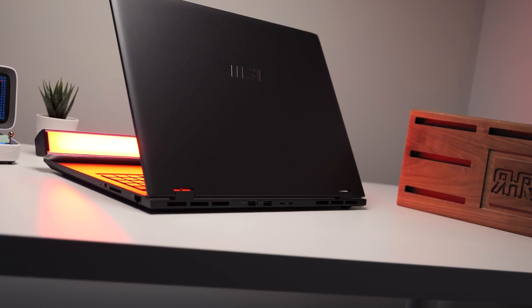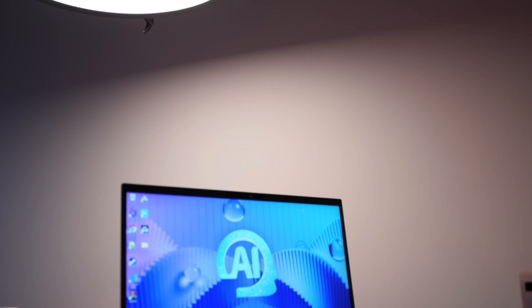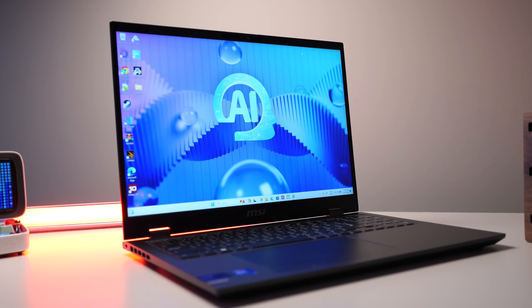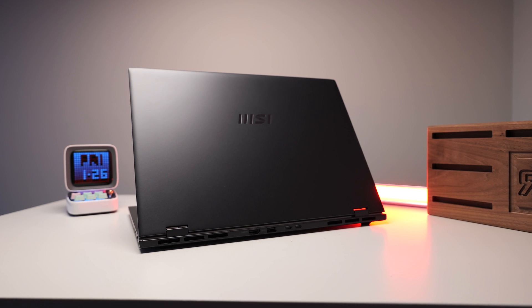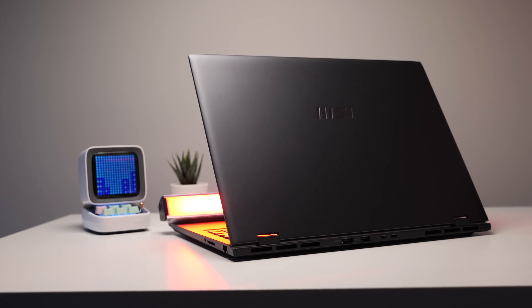Welcome back everybody. Today we're excited to review the MSI Prestige 16 AI Evo. It's one of the first AI laptops we get to review on our channel, and today we're going to take a deep dive into every aspect of this laptop, from its sleek design to its cutting-edge AI capabilities. Join us as we explore whether this laptop is the breakthrough in productivity and gaming that MSI claims it to be.